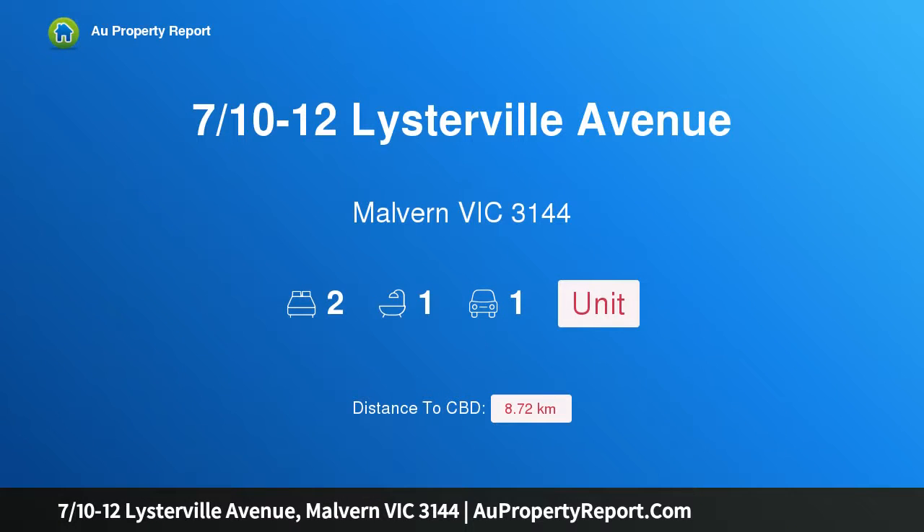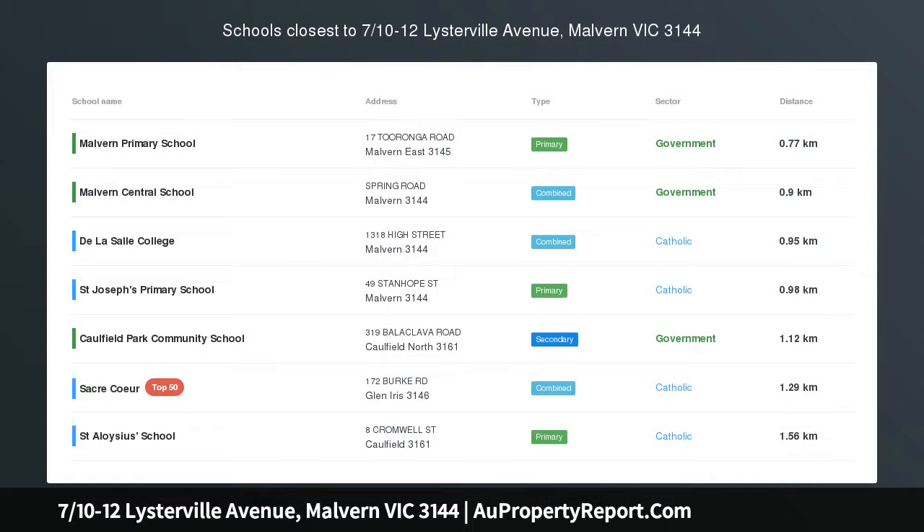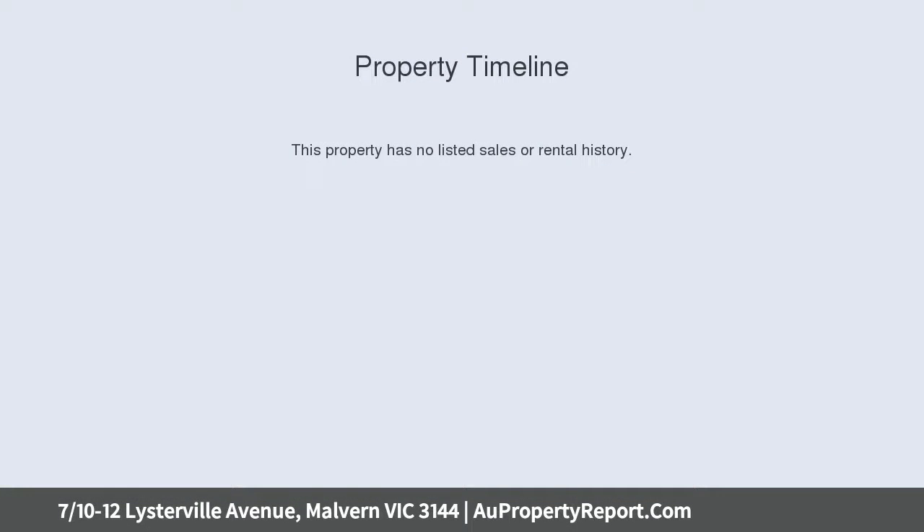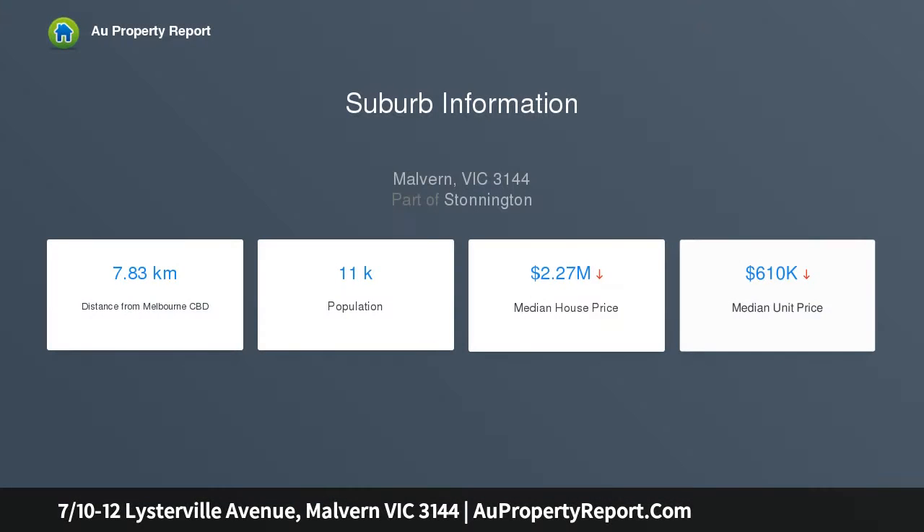Hi, I am glad to introduce property 7/10-12 Vistaville Avenue, Malvern Victoria 3144. Flawlessly renovated, vogue and north-facing, an uncompromising commitment to cutting-edge designer class and first-class craftsmanship have transformed this peaceful and well-proportioned two-bedroom villa into a visually striking and light-filled lifestyle experience in Malvern's prestigious heart, nestled between the delightful open spaces of Central Park and the cosmopolitan home of Glenferrie Road.